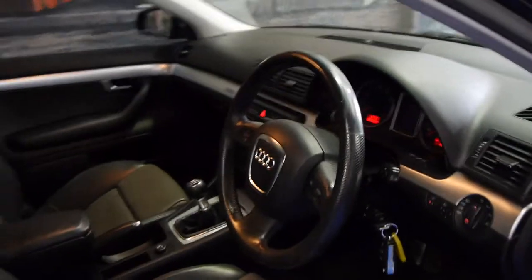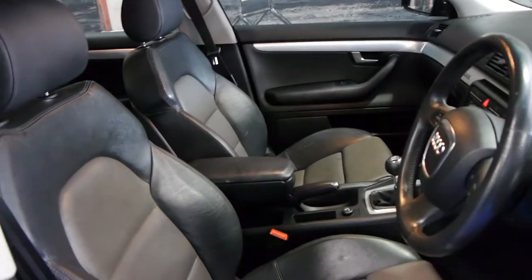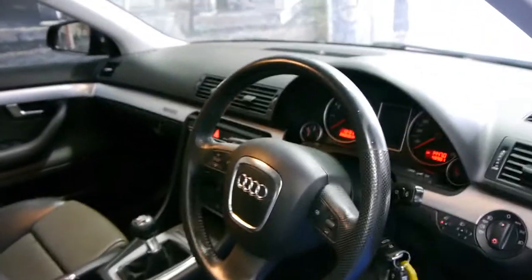It's got the six speed manual transmission. It's charcoal grey in colour with two tone leather seats in very good condition. This car has only travelled 48,000 kilometres.